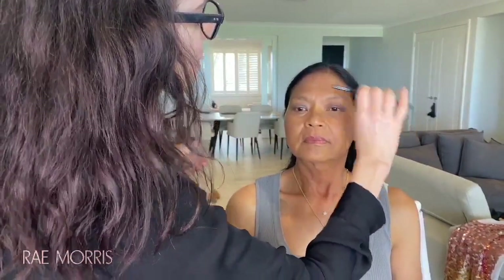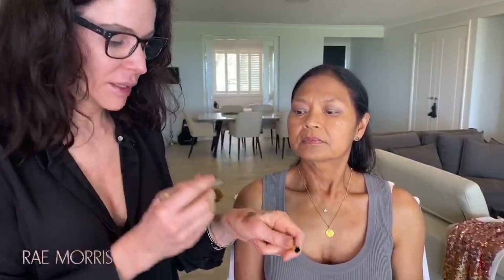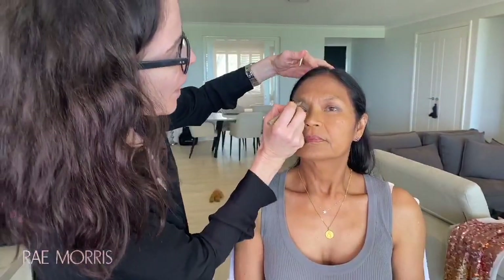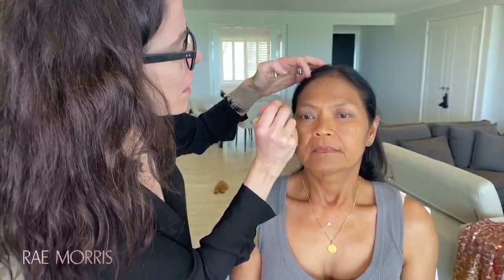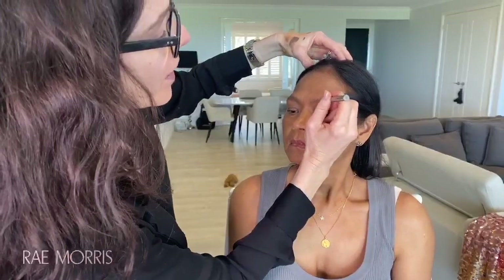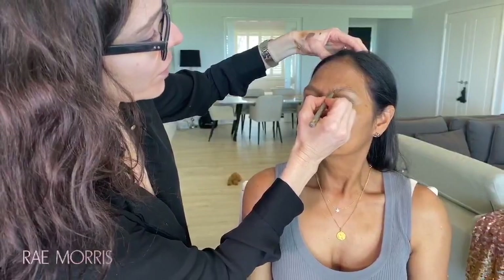Brows is one of those things. I use the Benefit brow mascara and just comb them up. Brow mascaras are fantastic if you've got a bit of hair. These Stila all-day waterproof brow color pens are also really good and quick to use — just put a few strands in. If you can find a great brow artist, find one and keep them in your life forever.